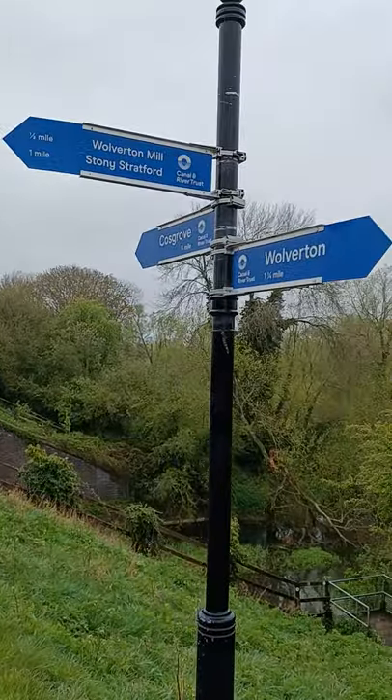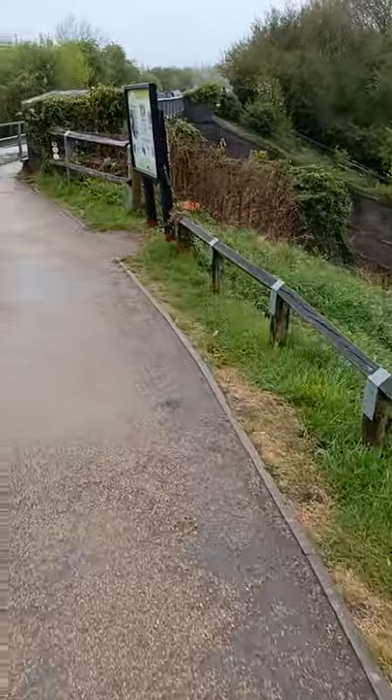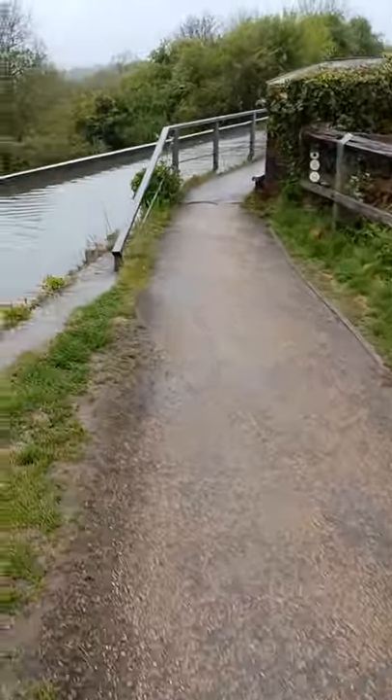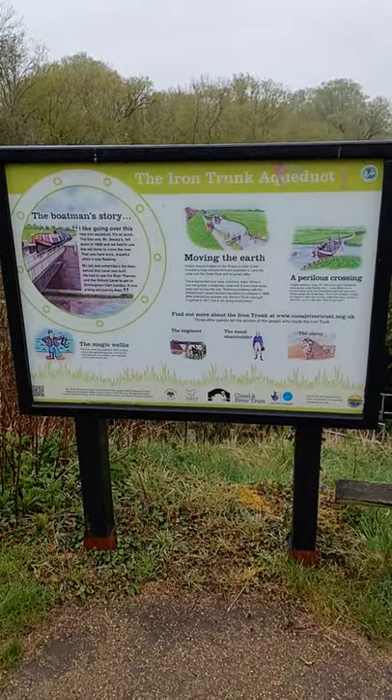A signpost to say where we are, and the number of long distance footpaths that go through here. We have the information board, which you can freeze frame and read.